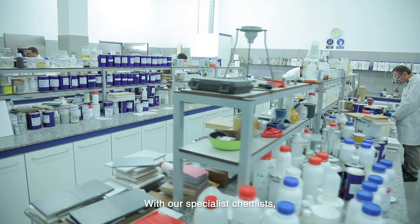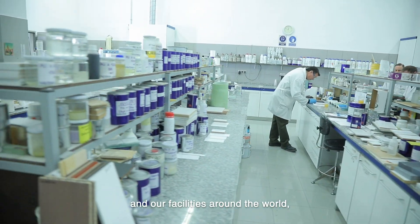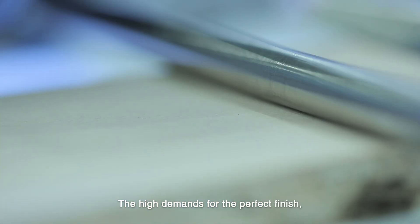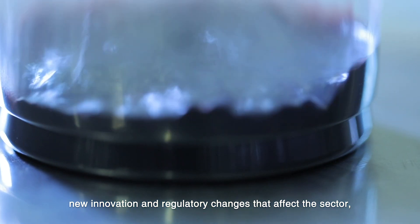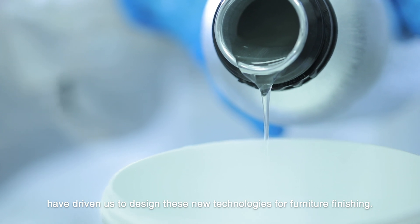La alta especialización en el sector de la madera y el disponer de laboratorios de aplicación en diferentes países nos permite diseñar y adecuar mejor los barnices a tus necesidades. Tus altas exigencias de acabado de la madera, las innovaciones en diseño y los cambios regulatorios que afectan al sector nos ha llevado a diseñar esta nueva tecnología para el acabado del mueble.